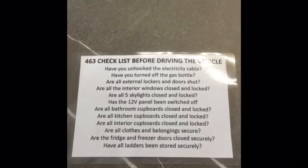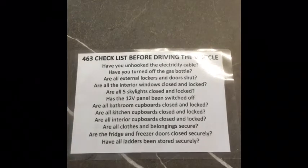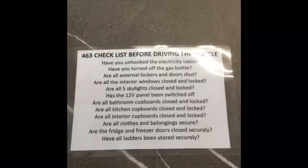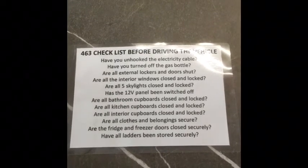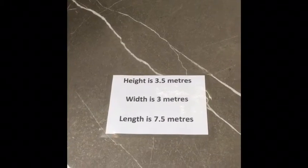This laminated document is going to be in the driver's sun visor and it's just a reminder of the things that you need to check before you set off: is the gas off, have all the windows been closed, is everything secure, etc. On the reverse is just a reminder of the dimensions of the vehicle.